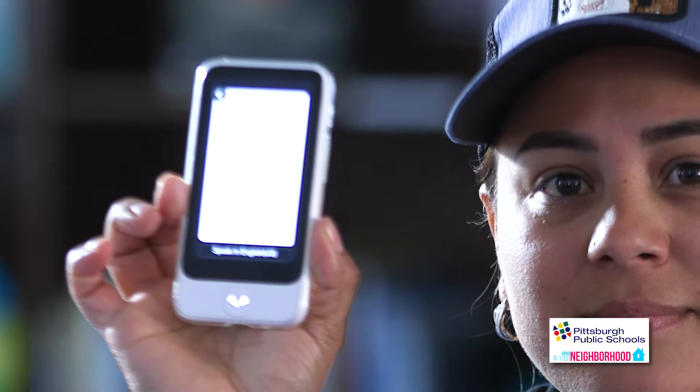Hello, how are you? — Hola, ¿cómo estás? — And then the parent could speak back and it would translate back in English. — Yo estoy bien este día. — I am fine this day.